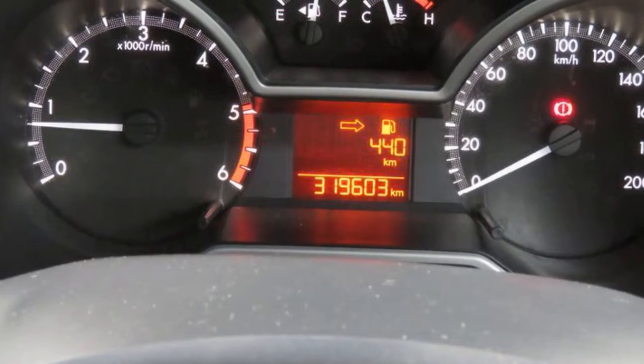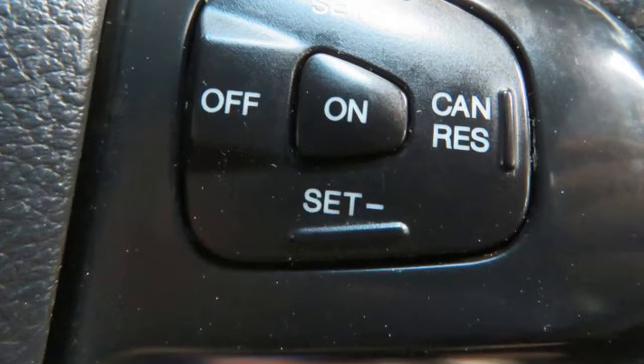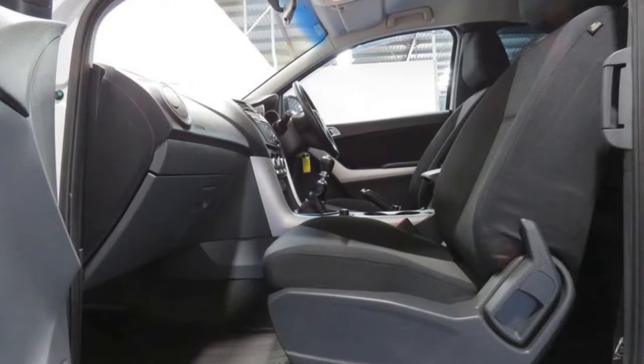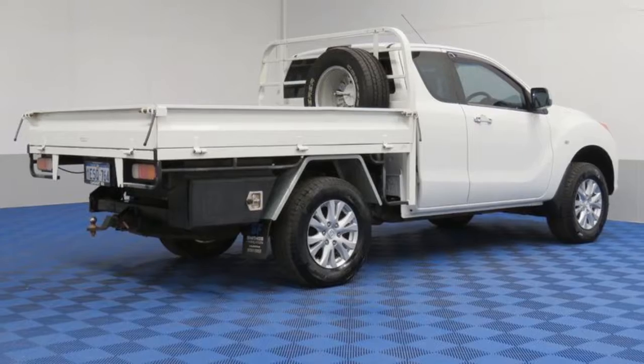This vehicle has all the features you could dream of: remote central locking, cruise control, alloy wheels, power steering, climate control, a CD player, and more. If you're looking for a first rate vehicle, this could be yours today.